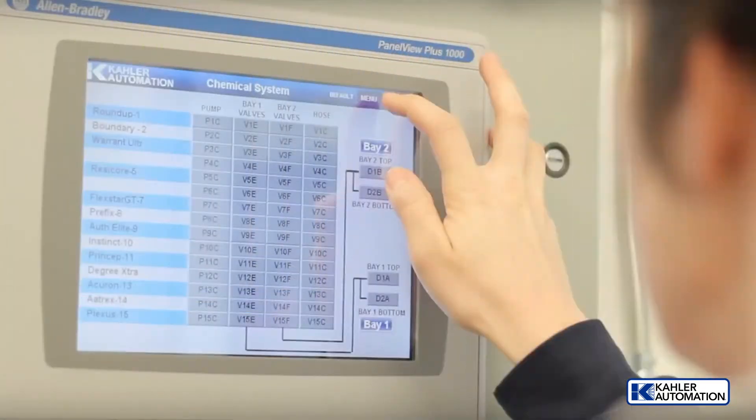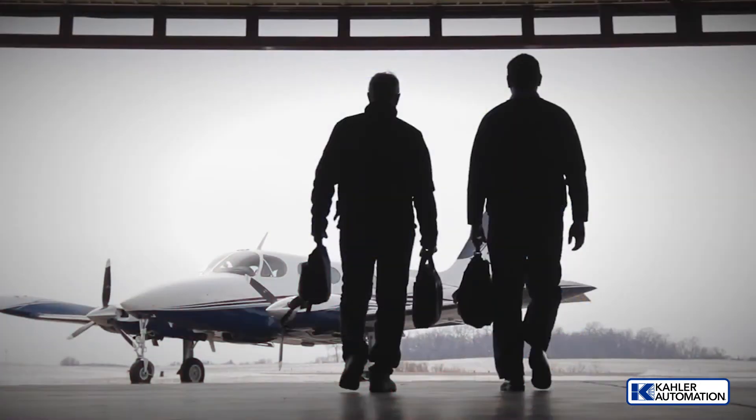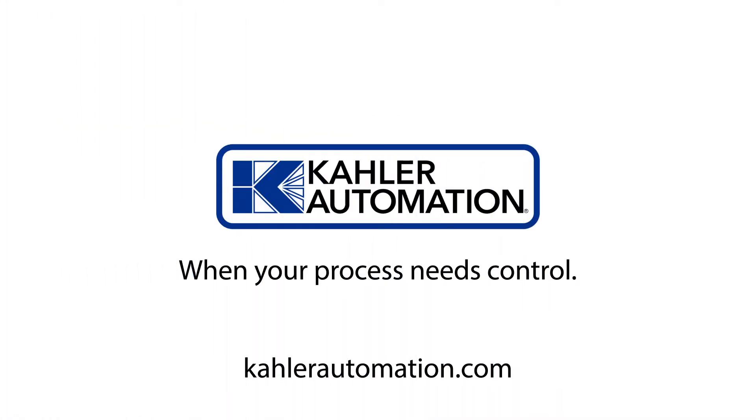From design, startup, and support, we're your trusted automation experts. When your process needs control, we are Kaler Automation. Learn more at KalerAutomation.com today. We'll see you next time.